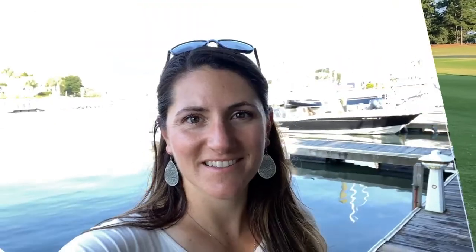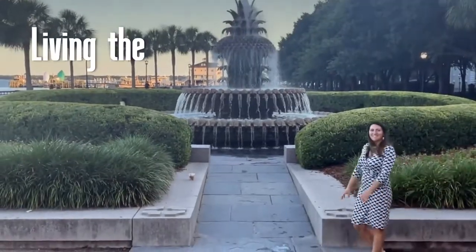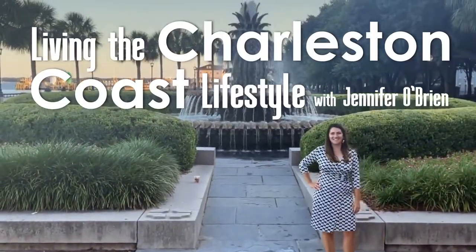Now I spend my days helping others live their dream lifestyle here in this beautiful state. I'm Jennifer O'Brien, and this is Living the Charleston Coast Lifestyle.